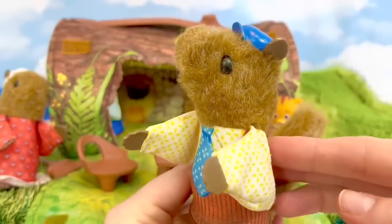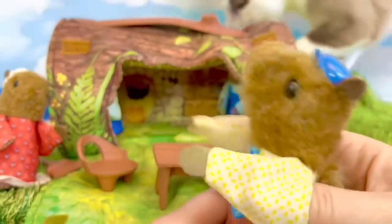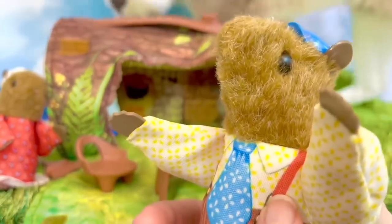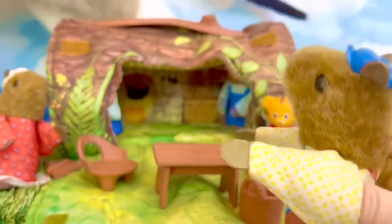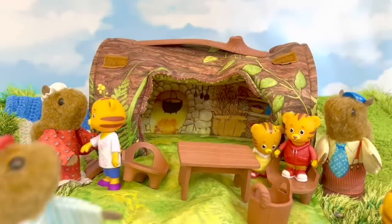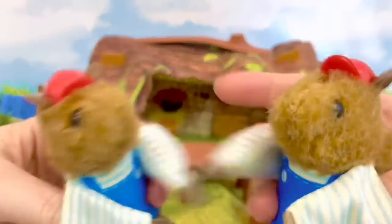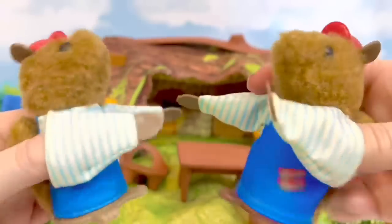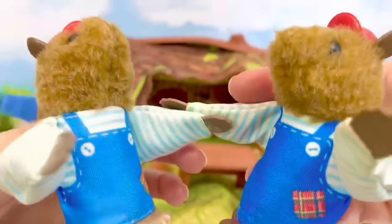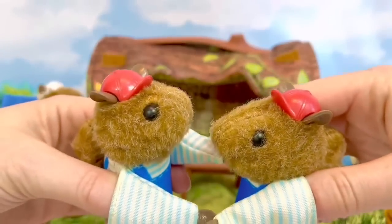And meet daddy squirrel — he is wearing a blue hat and a blue tie with some suspenders. Hello, Daniel! Mr. and Mrs. Squirrel have two sons. They are wearing matching outfits: blue overalls with red ball caps.